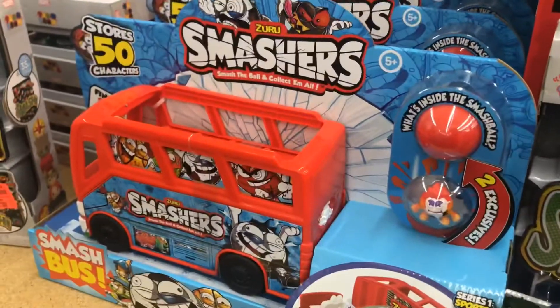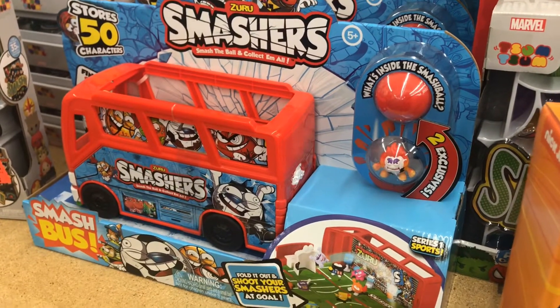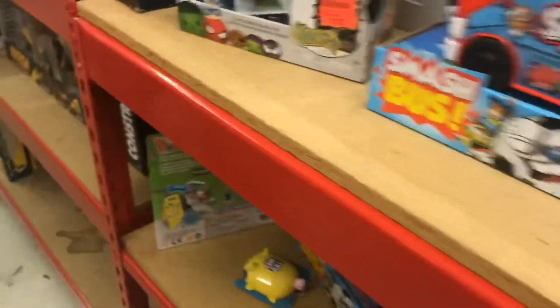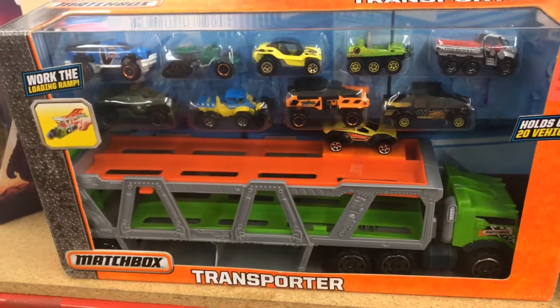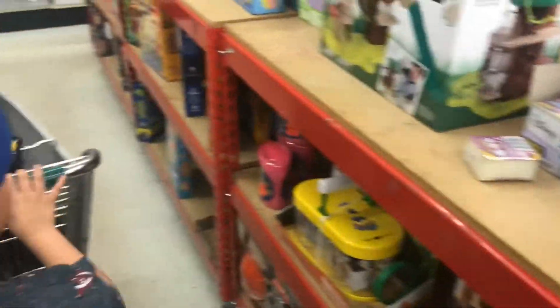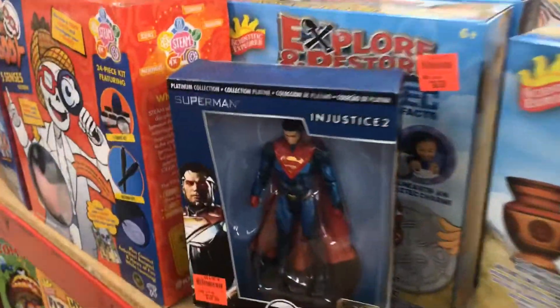If you've seen any of our previous videos you've seen the Smashers bus that Jaden did an unboxing for. Some nice Top Wings from Nick Jr. — let's see what else they got. Oh, Enchantimals! And some nice Matchbox files, some princess booklets.